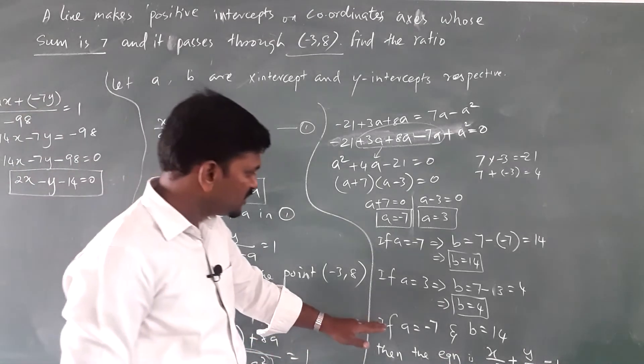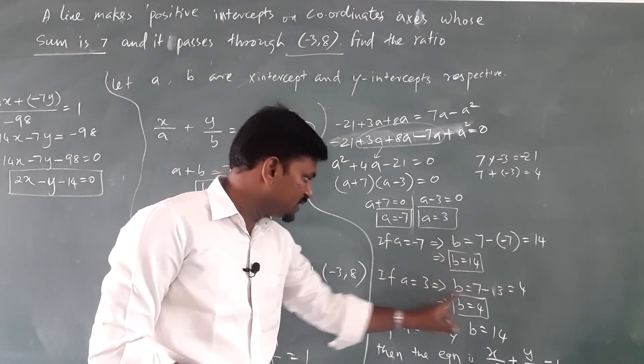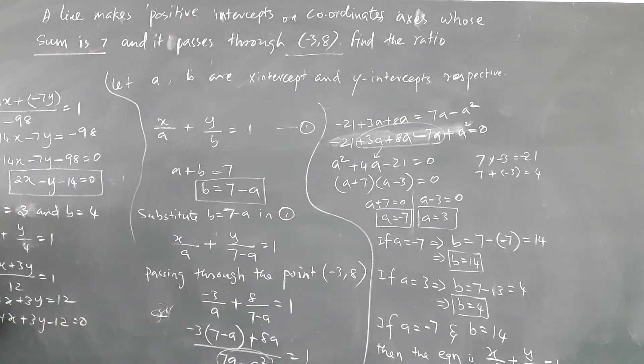Similarly, for the second case where a equals 3 and b equals 4, we substitute into x by a plus y by b equals 1, giving x by 3 plus y by 4 equals 1. Cross multiplying: 4x plus 3y by 12 equals 1, so 4x plus 3y equals 12, which gives 4x plus 3y minus 12 equals 0. These are the two equations of the straight line.